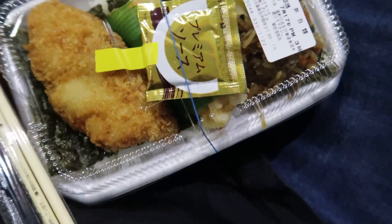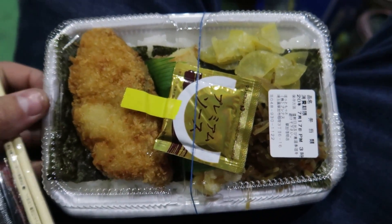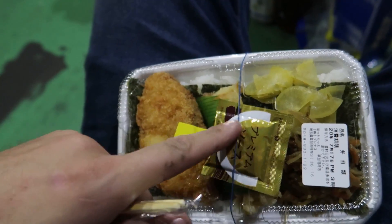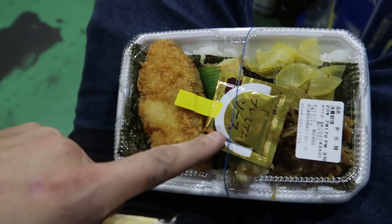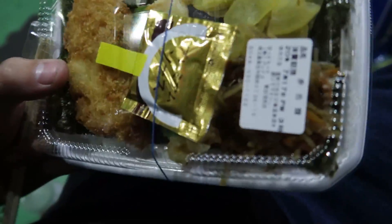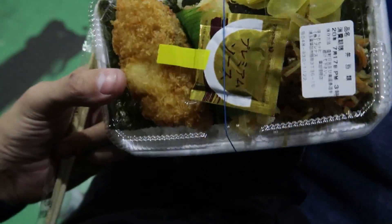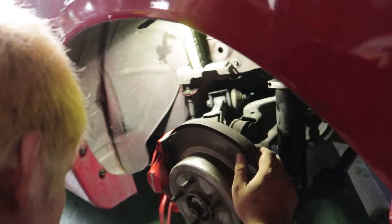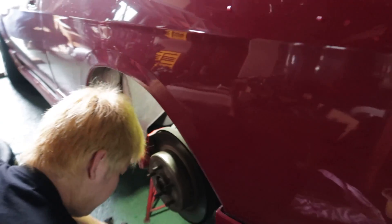Quick little break for lunch today eating what's called a noriben — nori means seaweed and ben is short for bento. First time I've had it in this layout, pretty pumped. Just finished lunch and the update is: I've already finished both arms on this side and Yuta has tag-teamed the other side. Nearly ready for Shaken.